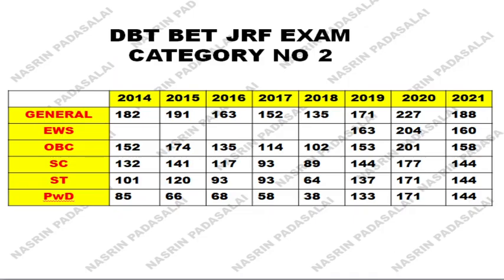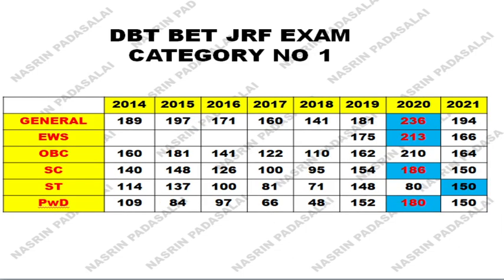This is with respect to the DBT BET-JRF examination. This is for category 1, and later in this video I will share the minimum mark for clearing category 2 as well. This is the cutoff or minimum mark published based on previous year statistics. The EWS category was introduced in 2019 only, because in 2019 NTA — National Testing Agency — took charge of conducting this DBT BET-JRF examination. OBC, SC, ST — everything has been given, from 2014 to 2021.